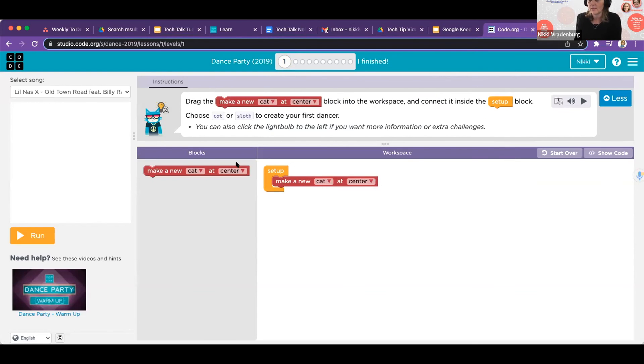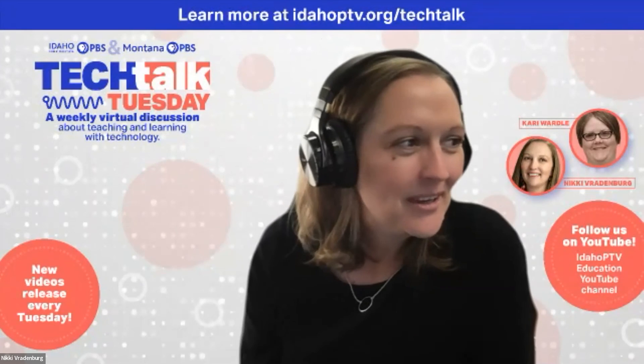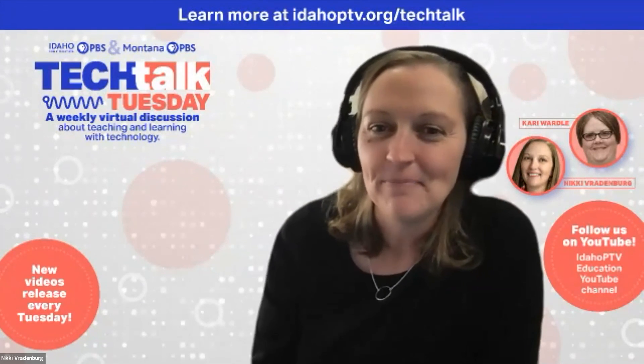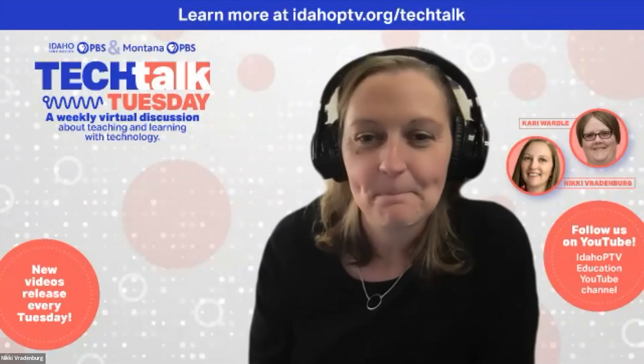That's Tech Talk Tuesday for this week. Hopefully you found some cool resources to get coding started with your classroom. We'll see you next time. Bye.